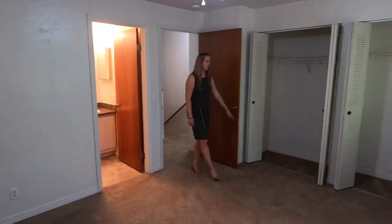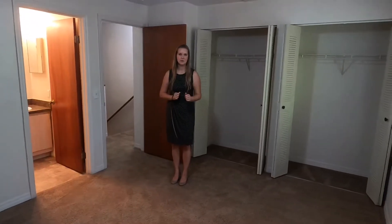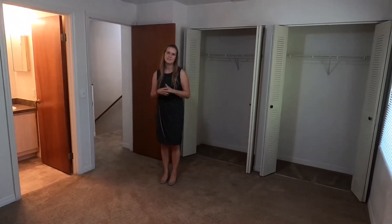This bedroom has two closets, a room that can accommodate king-size furniture, and a full-size bathroom.